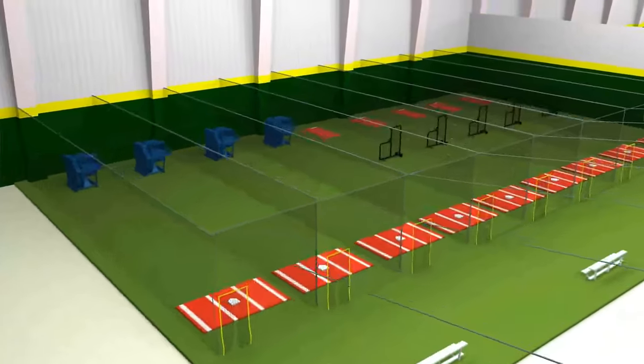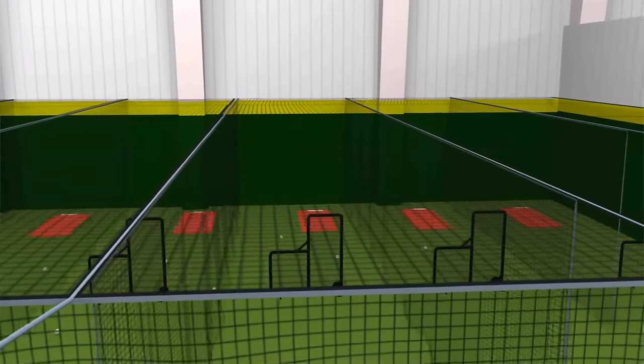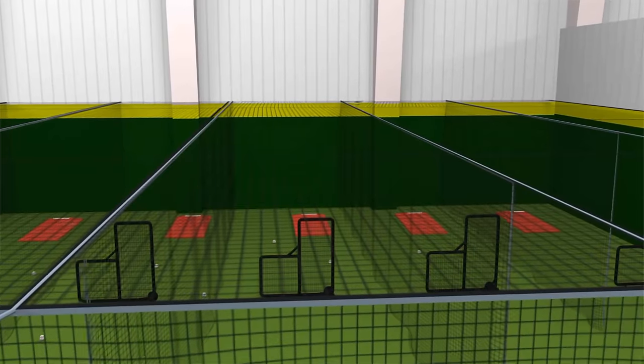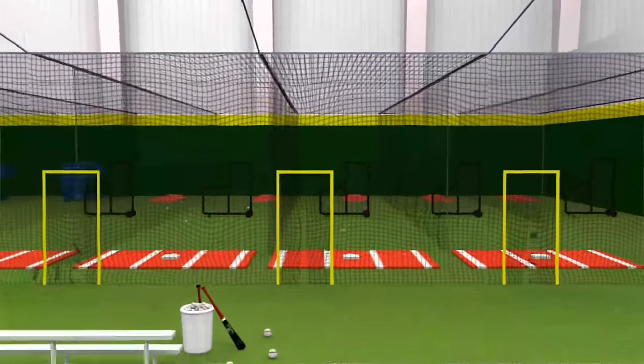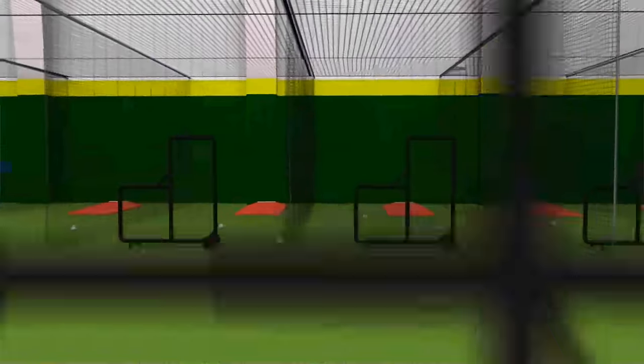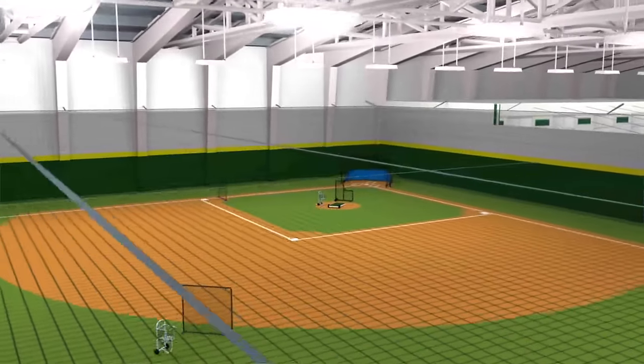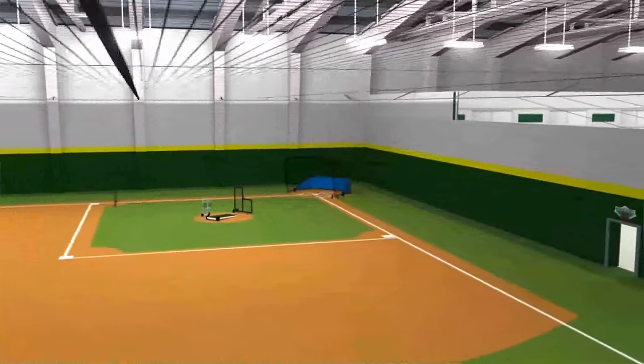The batting cage is enclosed by a permanent top net panel and the corresponding side net panels of the cage area. Customers enter through doors on the left side of the cages, and a flap of netting covers the opening to stop balls from coming out.